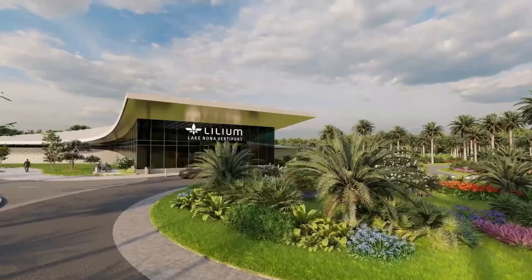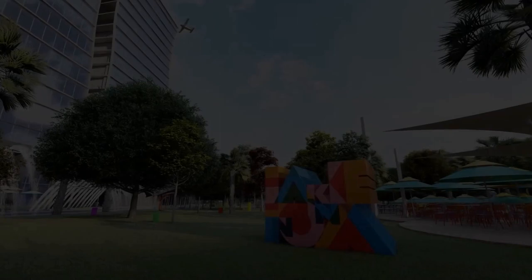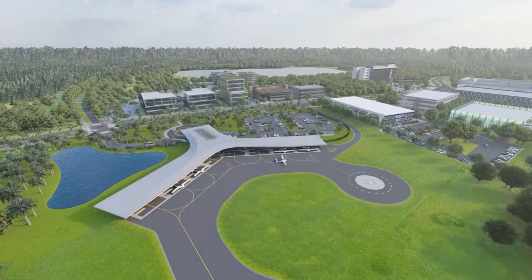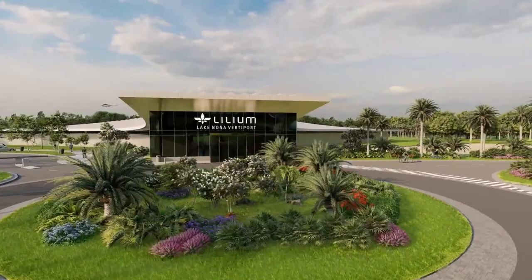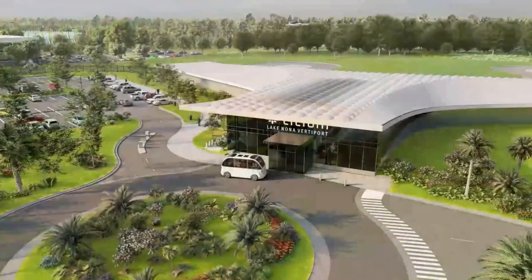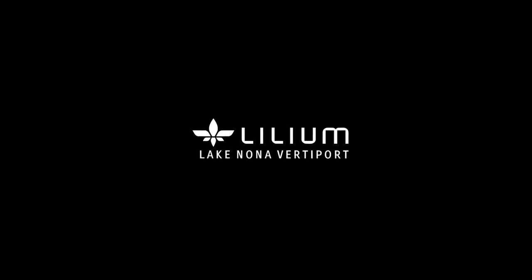Let's take a look at the rendition for Lilium's Lake Nona Vertiport in Florida. What makes this exciting is that the Lilium Lake Nona Vertiport is going to be America's first high-speed electric air mobility hub, coming to Lake Nona supposedly by 2025. This is built in partnership with the city of Orlando and Lilium, and will be a hub for statewide urban and regional air mobility. Lake Nona's central location provides the opportunity to connect more than 20 million Floridians in a 186-mile radius, serving major cities including Orlando and Tampa. The Lake Nona Vertiport is positioned to create more than 100 jobs in the Orlando area, with many more to come across all of Florida.